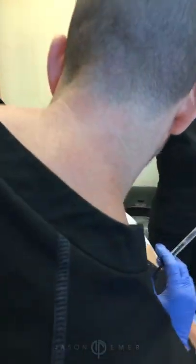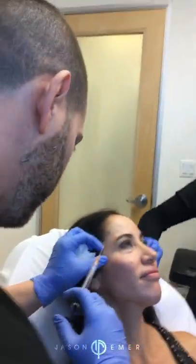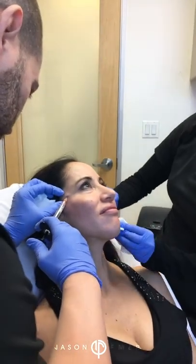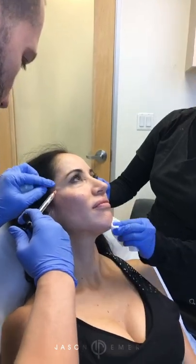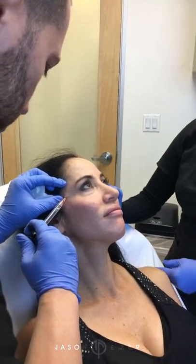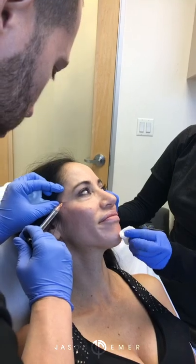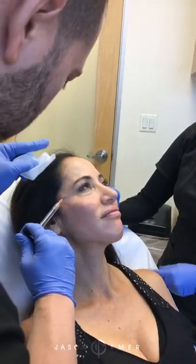Everything looks really, really good. Almost no bleeding. This is going to give not only volumization here but lift to her brow. All women want a little elevated brow — they love that. The current trend is a thicker horizontal brow, but the temple filler will provide both volume and lift.